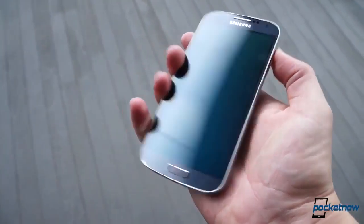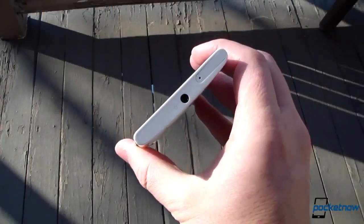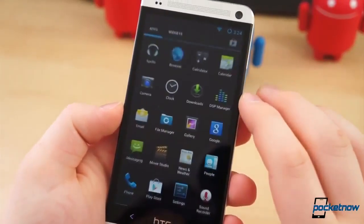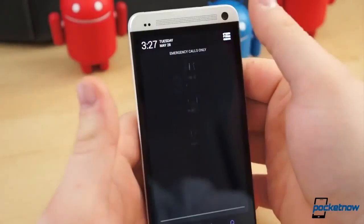Samsung Galaxy S4 Active press renders get leaked. Nokia and AT&T already seem to be testing an EOS phone, and HTC seems to be considering being nice about stock Android to early adopters. I'm Jaime Rivera, and thank God it's Friday. I don't have to be wearing these polos anymore. This is Pocketnow Daily.